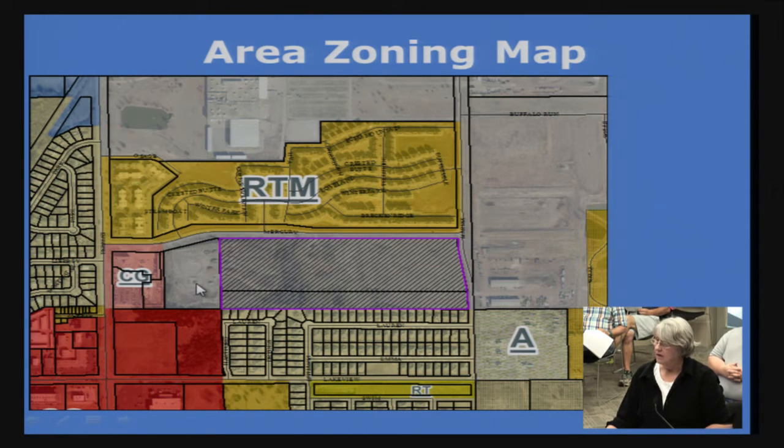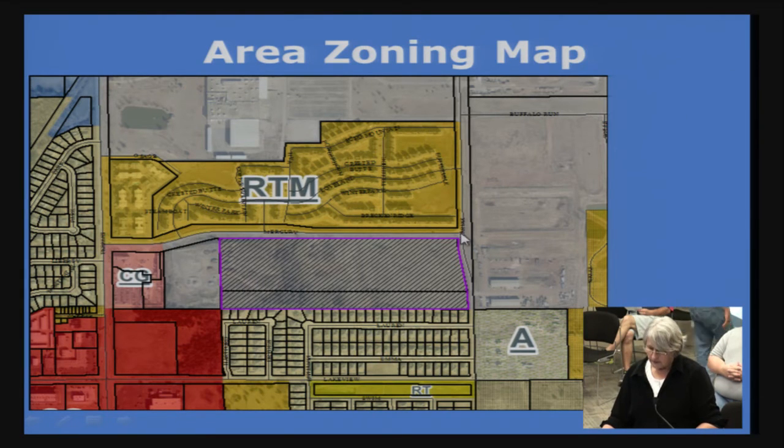One parcel has already gone through a map amendment to CS Commercial Shopping. The ordinance hasn't cleared the 30-day publication period yet, which is why it's not shown on this map. This is Perkins Road, Mercury, and Marine. The property to the north is RTM — that's Aspen Heights — and this is CS. CS is at the corner, RSS to the south, AG, and Industrial IG to the east. This area has been undergoing a transition lately, with the RTM that used to be Industrial now changed and developed.